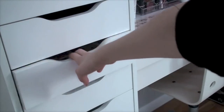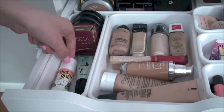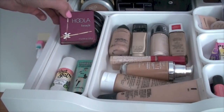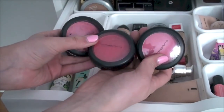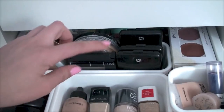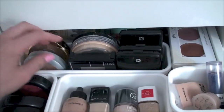Next I have my face drawer. Here I have the Porefessional and That Gal by Benefit, Hoola by Benefit, and three MAC blushes. I also have some bronzers and powders — L'Oreal True Match and Physicians Formula.